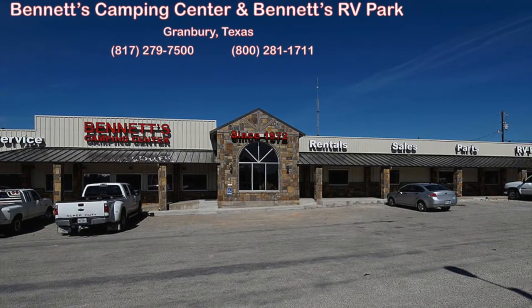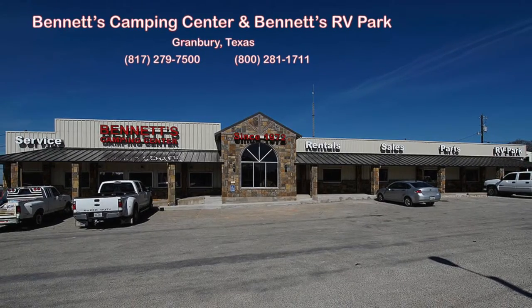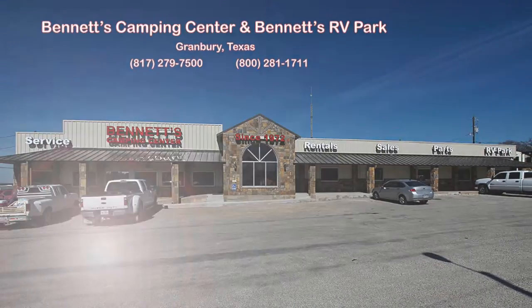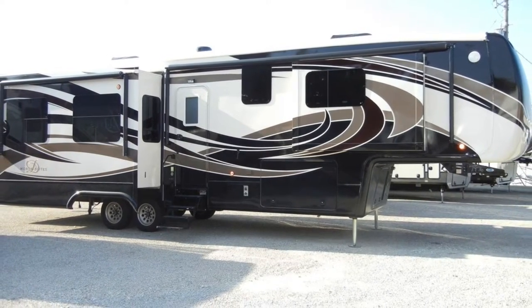Since 1972, Bennett's Camping Center has been making dreams come true for families around the country by providing exemplary sales and service. We're now pleased to present this new 2016 Mobile Suite 38 RSSA.